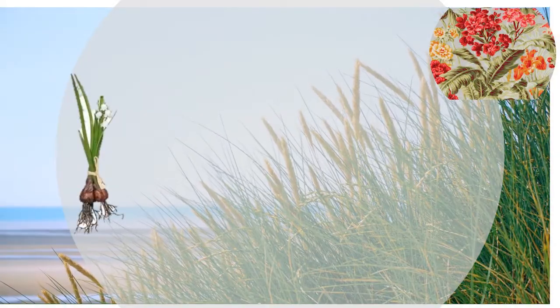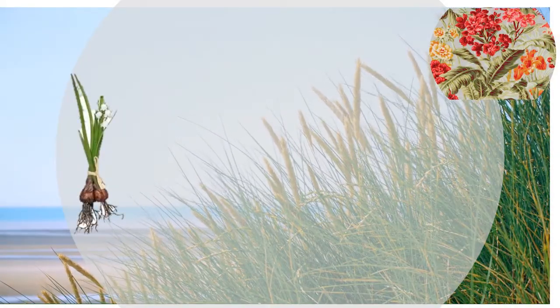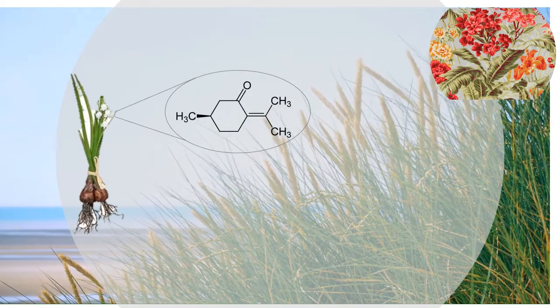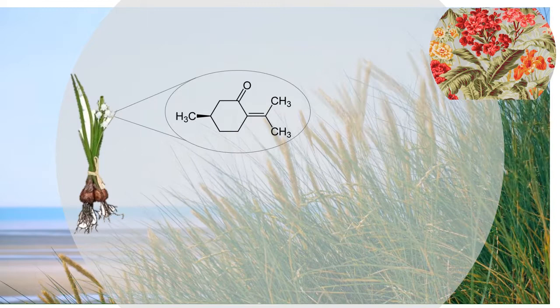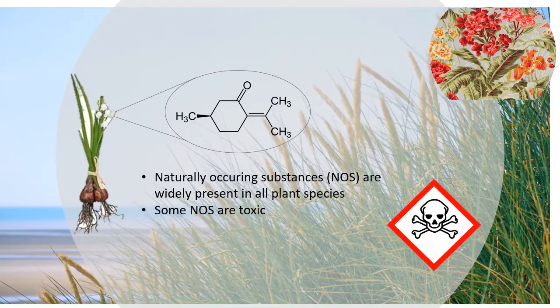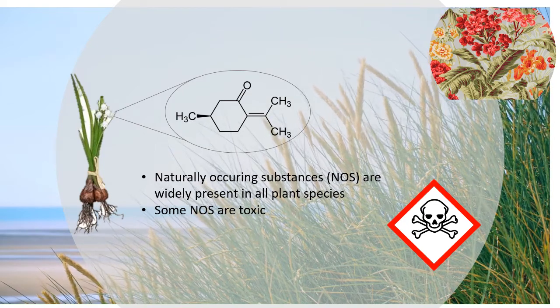Naturally occurring substances are widely present in all plant species. Some of these compounds have a strong biological effect on different organisms. Their presence in food or food supplements poses a possible concern for human and animal health.